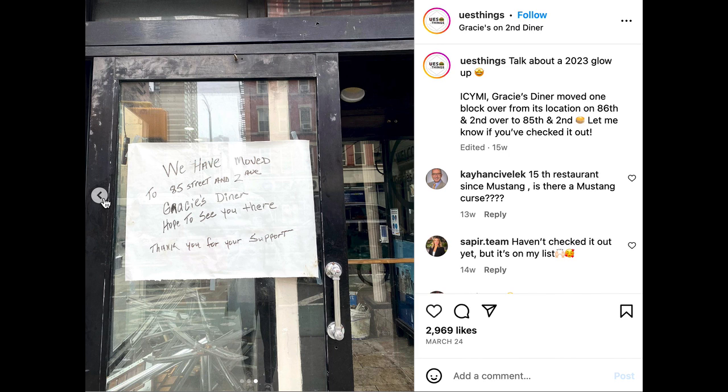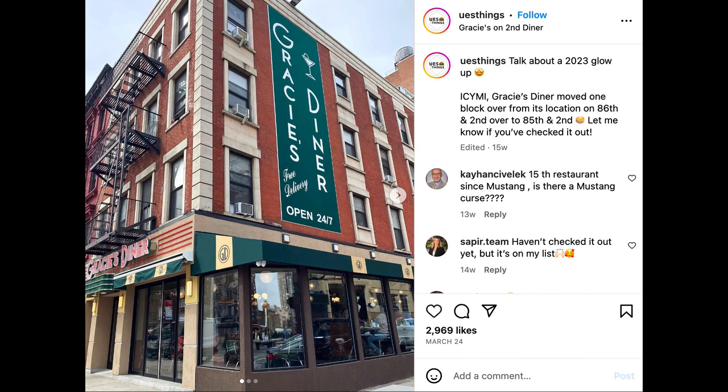I forgot to record a picture or video of the food, but we have the famous Gracie's Dino on 2nd Avenue. They moved, I think, like three times, but they came down the block to where they are right now.